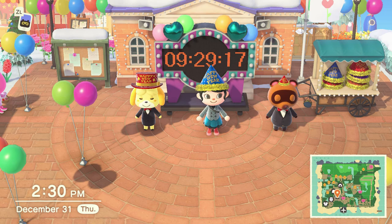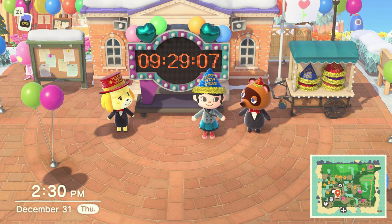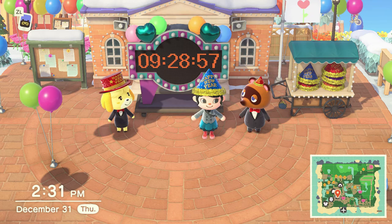Hello, welcome to Play with Maddie. Today it's New Year's Eve 2020. I'm going to show you what Isabelle and Tom Nook and the plaza do for New Year's Eve. You ready? Of course I am. So let's get started.